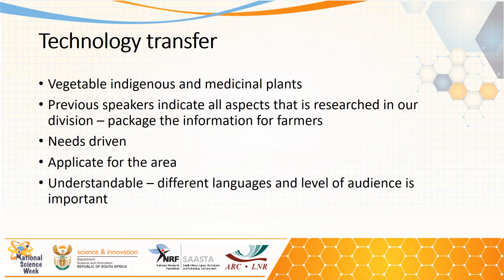We are basically focusing on these crops that you have listened to from the previous speakers and on which they are doing research. We package that information for the farmers and that is what we present in our courses. We need to get the information that we find in research back to the farmers. When a farmer applies for a course there is a specific need, and we do it for specific and applicable areas.